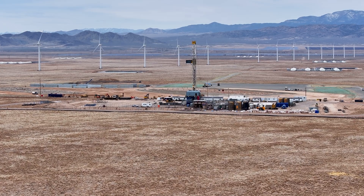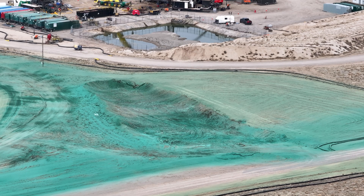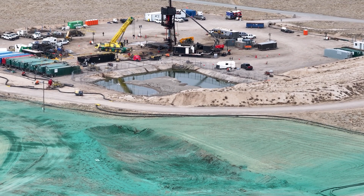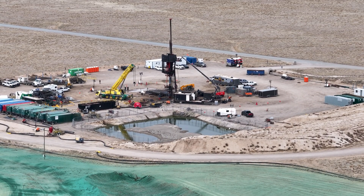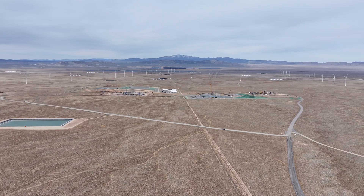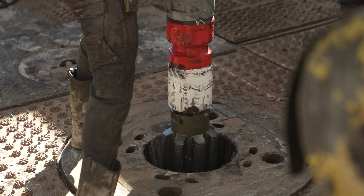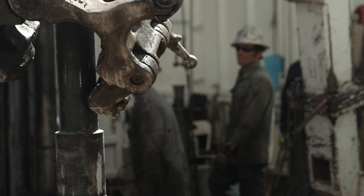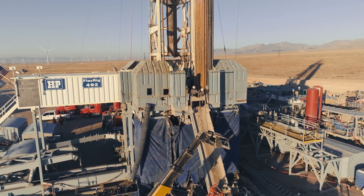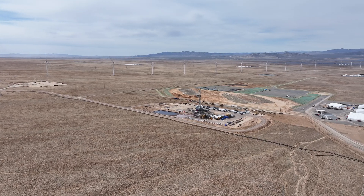Near Utah FORGE, Fervo Energy's Cape Station project is underway — the first EGS site being developed for commercial electrical power generation. Fervo is drilling numerous EGS wells and constructing power plants and transmission facilities. The first phase of the project is on schedule to produce 90 megawatts by 2026, and the second phase will produce 400 megawatts by 2028, with even more expansion potential beyond.